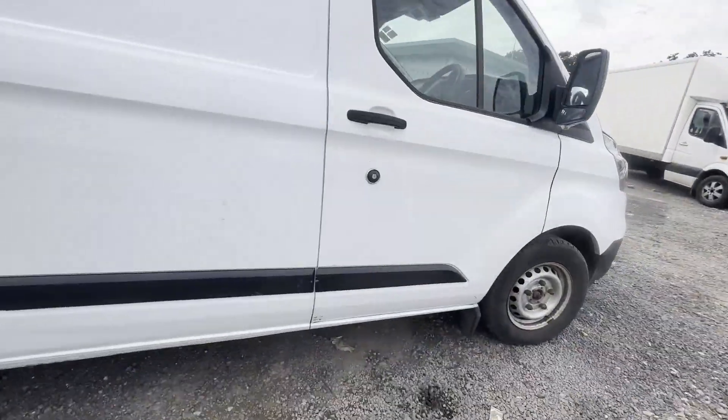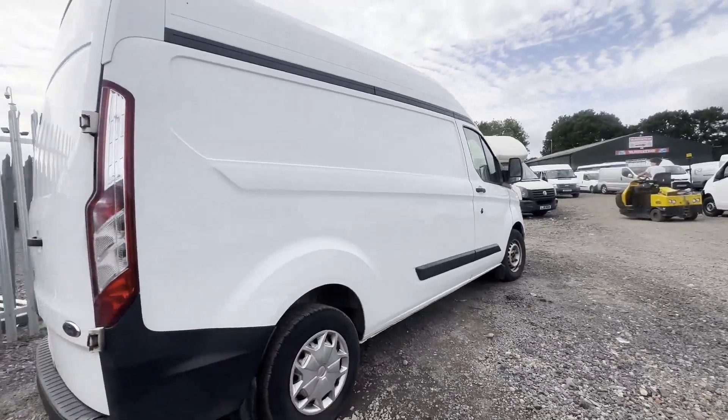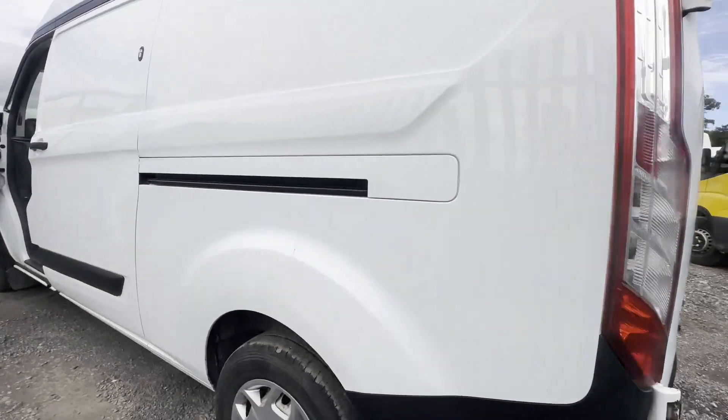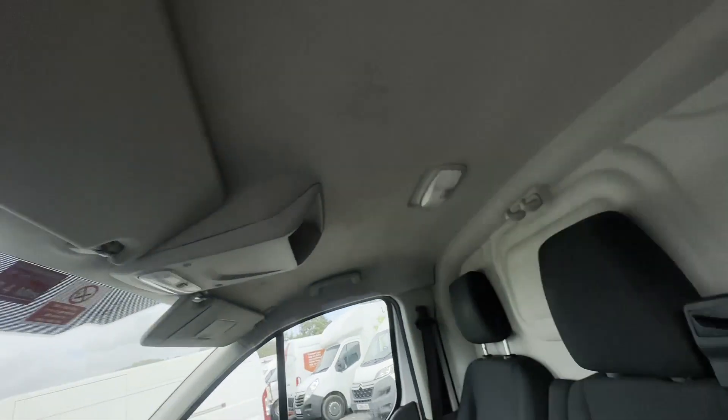Mileage: 94,206. MOT the 12th of January 2024. Engine: 1996cc, 2.0 TDCi 130ps. Transmission: six-speed manual, front wheel drive.